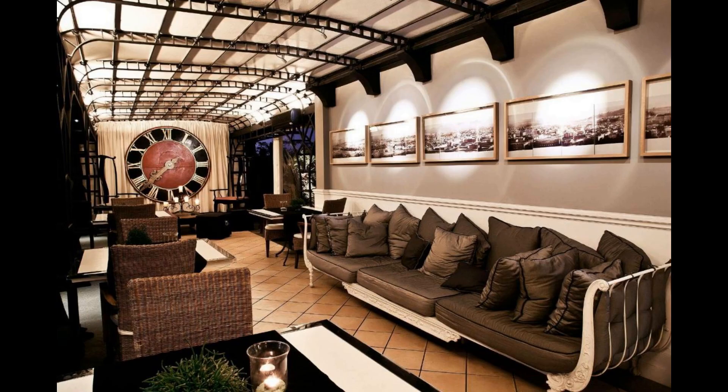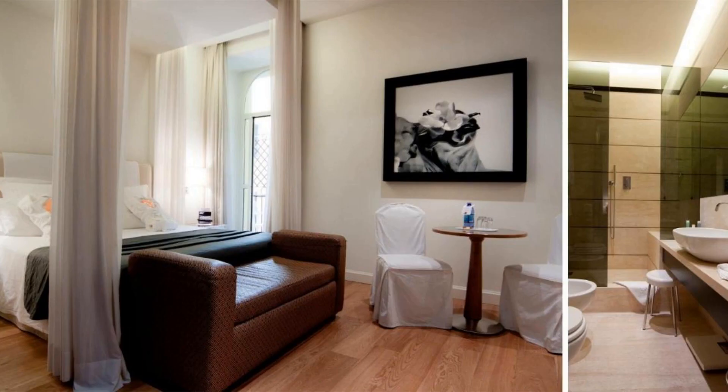Each room and each floor features a different design and decor. The Pantheon and picturesque Piazza Navona are a short walk away, just across the river.